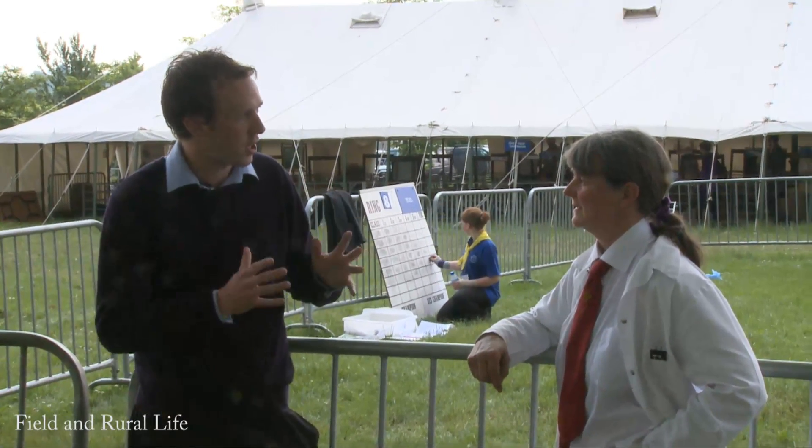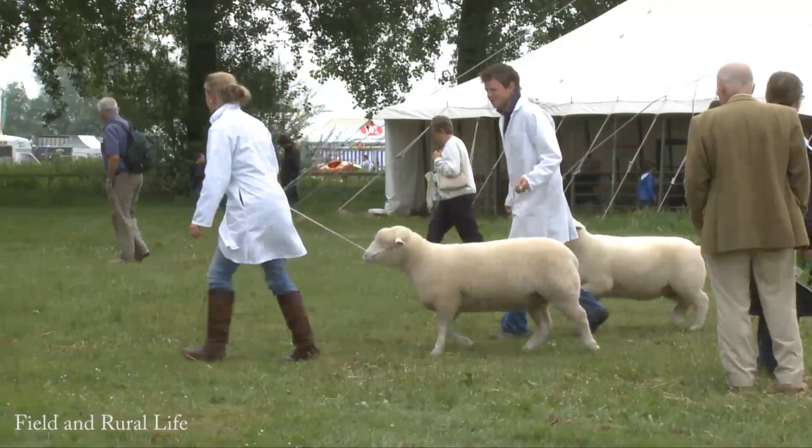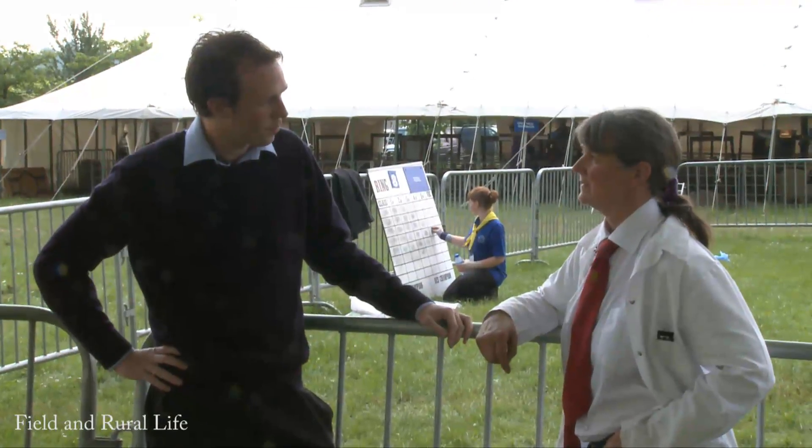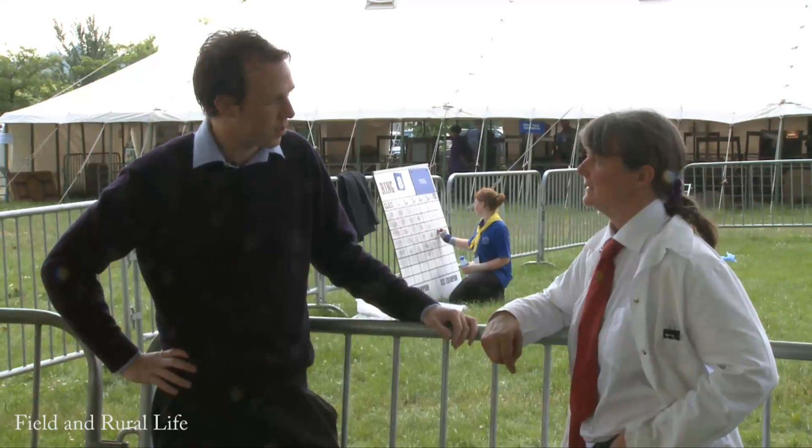Do you have a large selection of sheep and then you just hand pick four or five? Well, I've only got 20 ewes now, so you pick them from there. Pick the best and off you go.